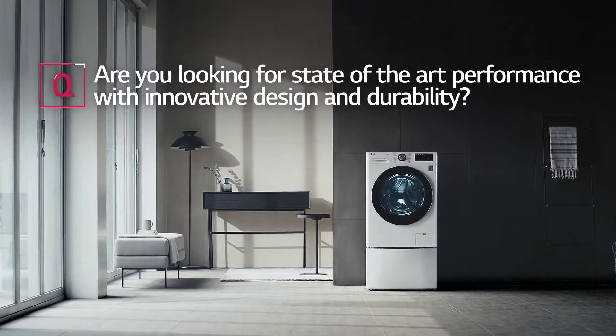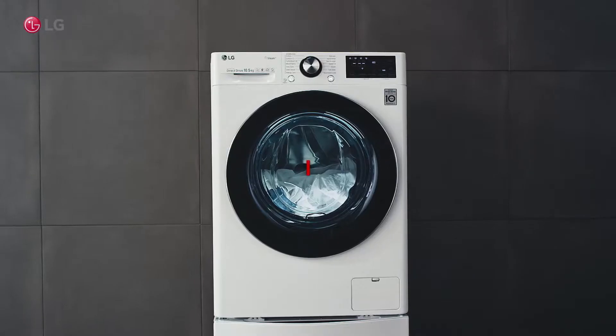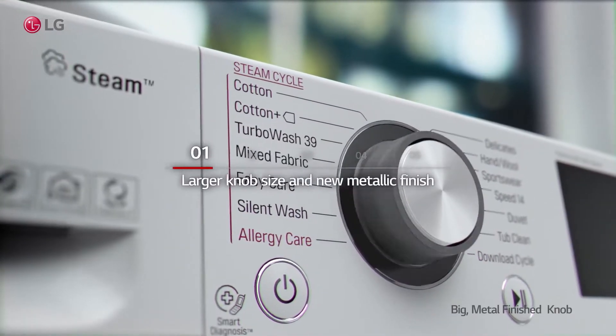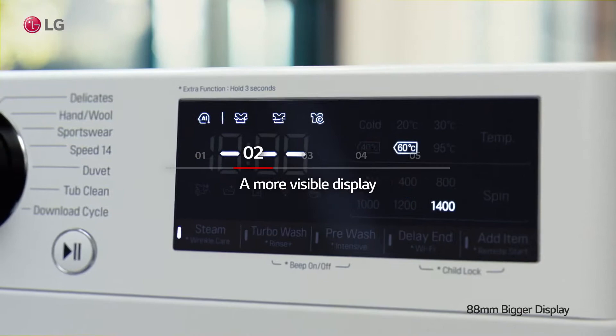Are you looking for state-of-the-art performance with innovative design and durability? The new model features a larger knob size and new metallic finish, along with a more visible display.